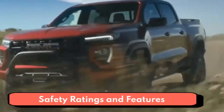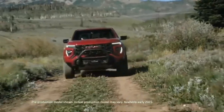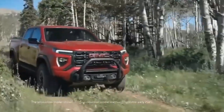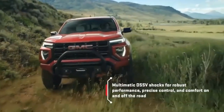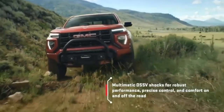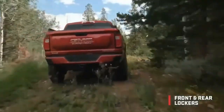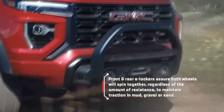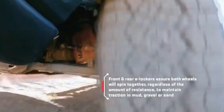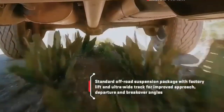The Canyon gets decent crash test scores overall, with the highest possible good rating on 5 of 6 crashworthiness evaluations and a marginal rating for the small overlap front passenger-side test. The headlights get the lowest possible poor rating. In NHTSA safety testing, the Canyon gets an unimpressive 4-star overall safety rating and a 3-star rollover rating with a 21.4% rollover risk. Active safety options are limited — forward collision alert and lane departure warning are available on all trims and standard on the Canyon Denali.